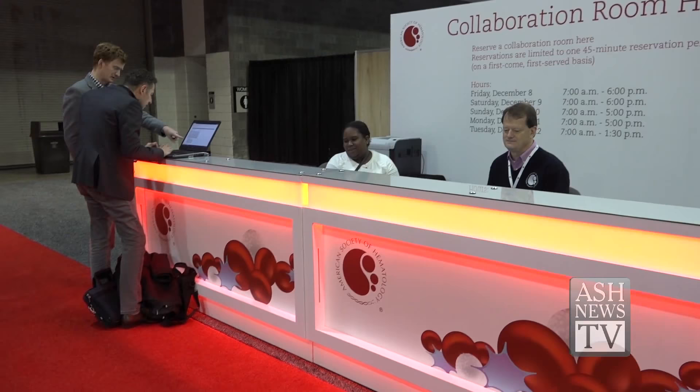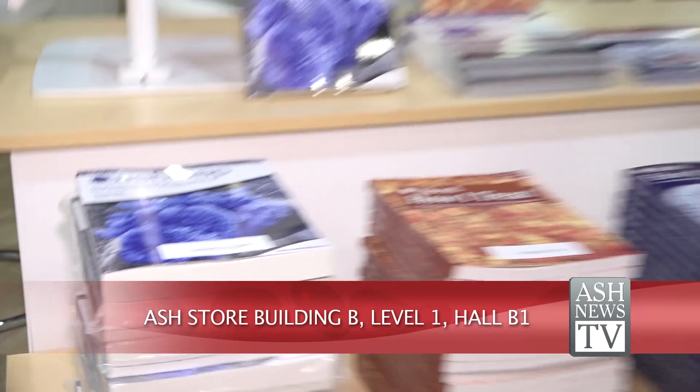In the ASH Store you can pick up the latest edition of the ASH SAP textbook or any of the blood journals, including this special edition of Blood Advances made just for the annual meeting. It's all here inside the ASH Store in Building B, right next to the exhibit hall.